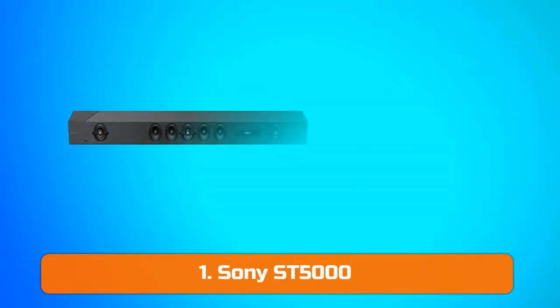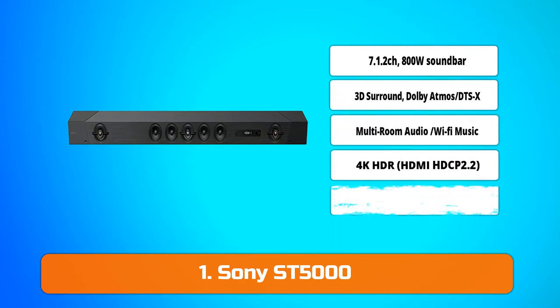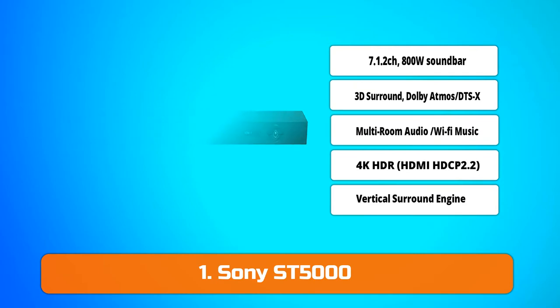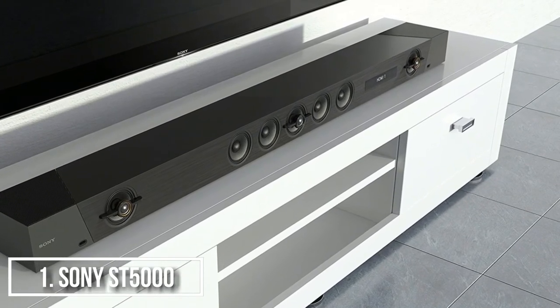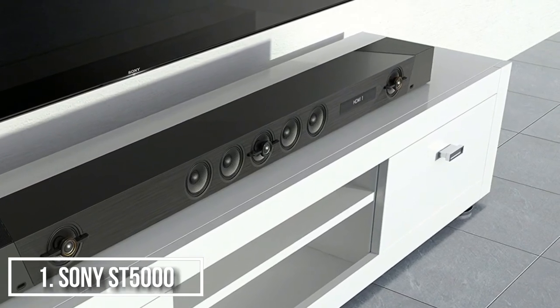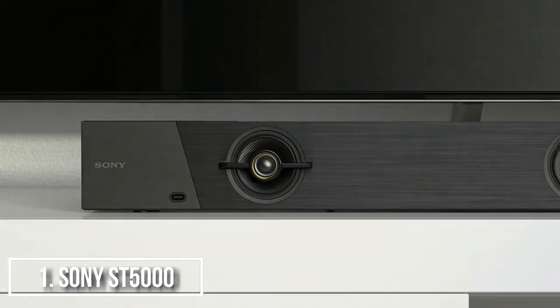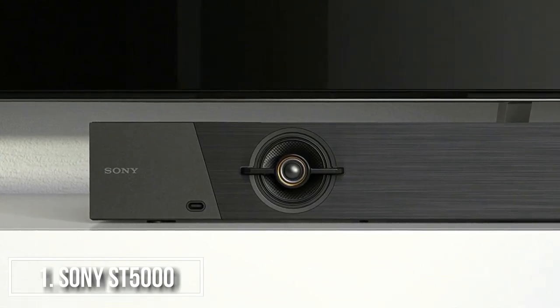Finally, at number 1, we have the Sony ST5000. It looks superb — the fabric cover is removable so that you can admire the drivers. A pair of gold-rimmed high-frequency tweeters sit left and right, while a tweeter flanked by mid-range squawkers takes center stage. Top-mounted, behind metal grills, are up-firing Dolby-enabled speakers for Dolby Atmos and surround duties.